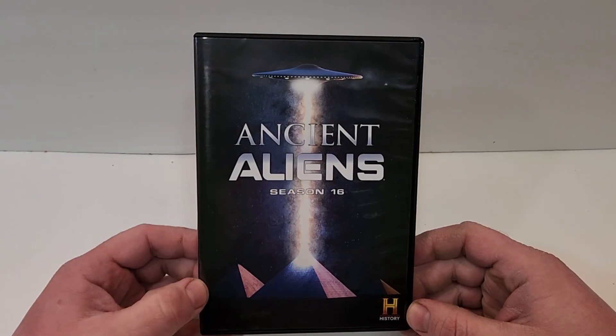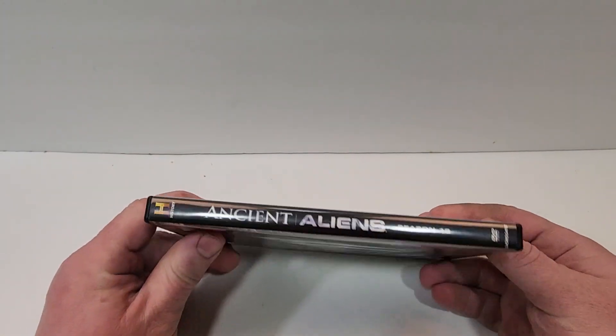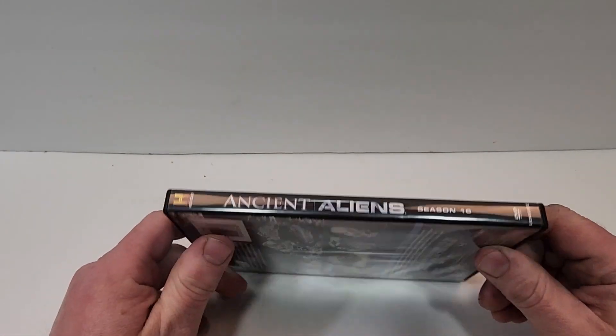Ancient Aliens Season 16 does include DVD. Here's a look at the spine — it does have the Lionsgate logo in the bottom corner and the History logo in the top corner.